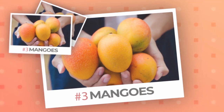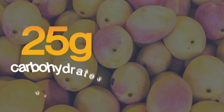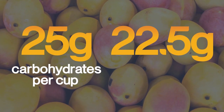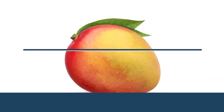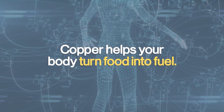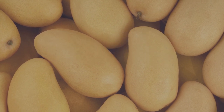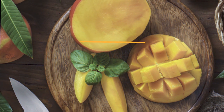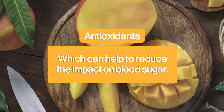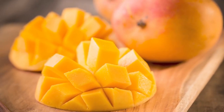Number 3: Mangoes. Mangoes are another fruit to exercise caution with. They have around 25 grams of carbohydrates per cup and a whopping 22.5 grams of sugar. A mango does have 2.6 grams of fiber. It's a good source of vitamin C, copper, folate, vitamin A, vitamin E, and some potassium. Mangoes also have antioxidants, which can help to reduce the impact on blood sugar. So mangoes do have some great benefits.